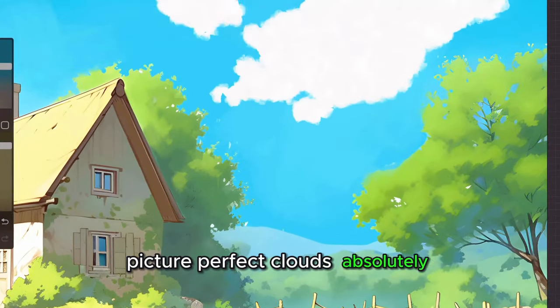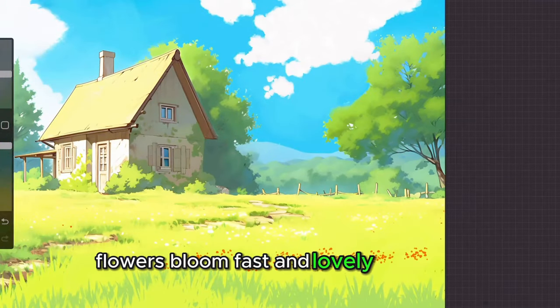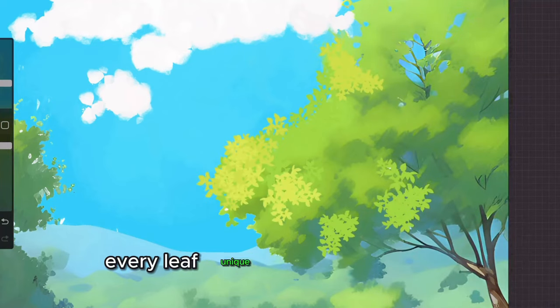Picture-perfect clouds? Absolutely. Flowers bloom fast and lovely. And trees? They're a dream. Every leaf — unique and yours to create.